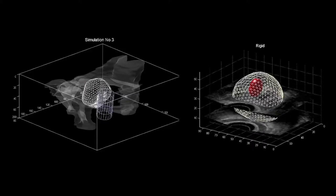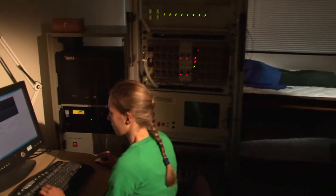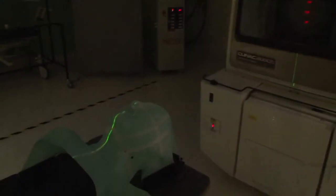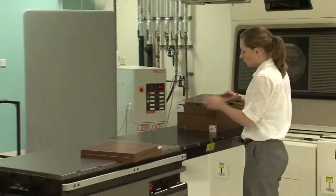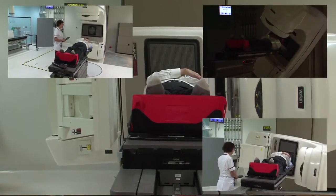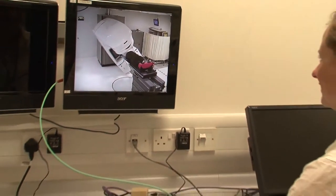Our PhD students are involved in a tremendous diversity of projects — some of them very theoretical, so they'll be sat at their PC most of the time, and others are very much involved with the patient end of things and spend a lot of their time in a clinical environment. One of the great strengths of UCL and UCH is that it is an almost unique combination of having an internationally leading university and hospital directly adjacent to each other, so we have very good links with the hospital department of medical physics — in that sense we're uniquely well placed.